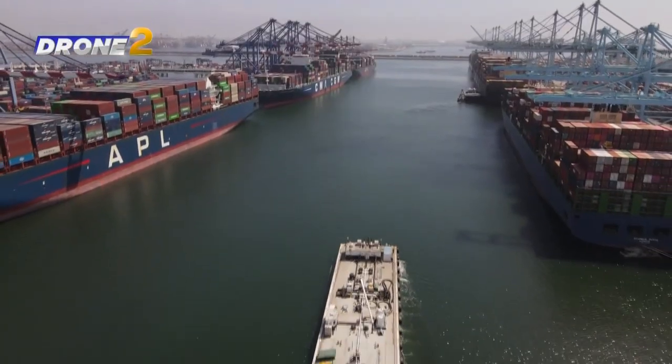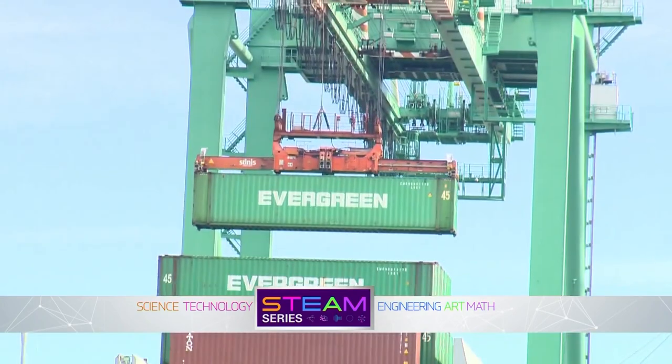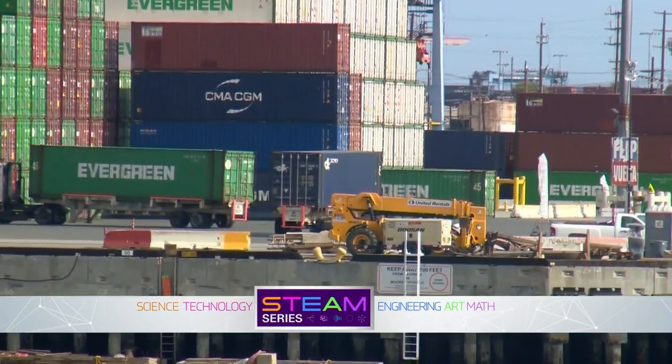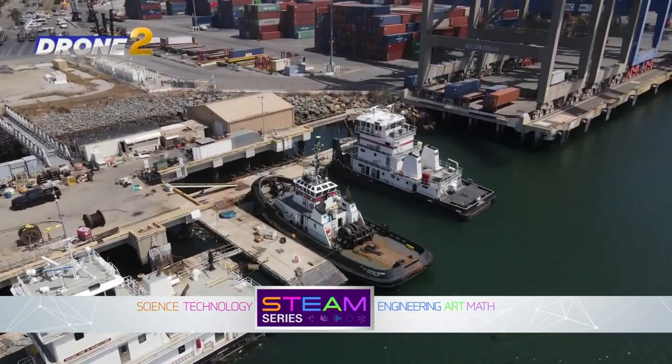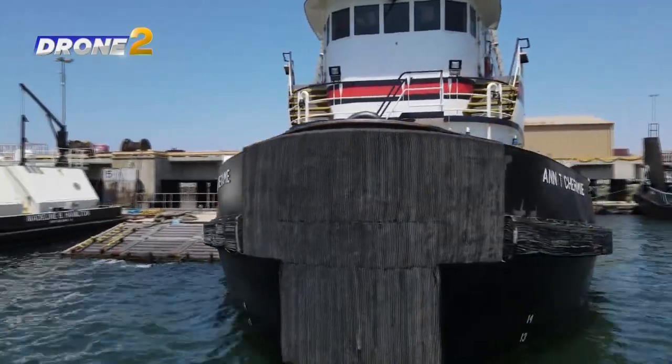On a sunny afternoon in the port of Los Angeles, freight manufactured continents away is lifted up from foreign ships, then dropped onto 18-wheeled trucks headed for the 710 freeway. With drone two hovering high overhead, tugboats on patrol are ready for duty.